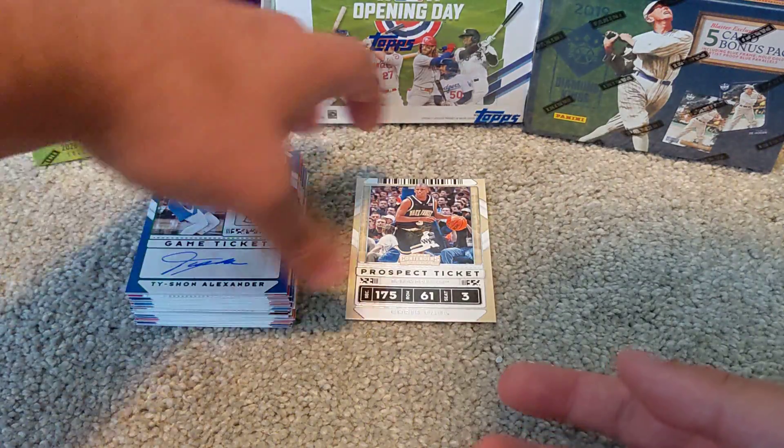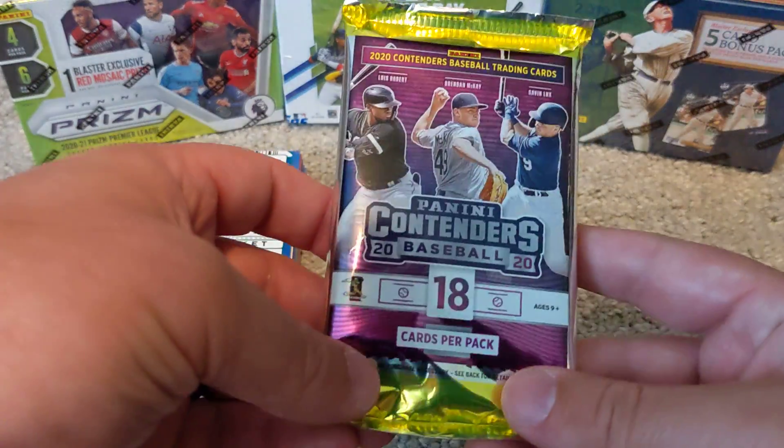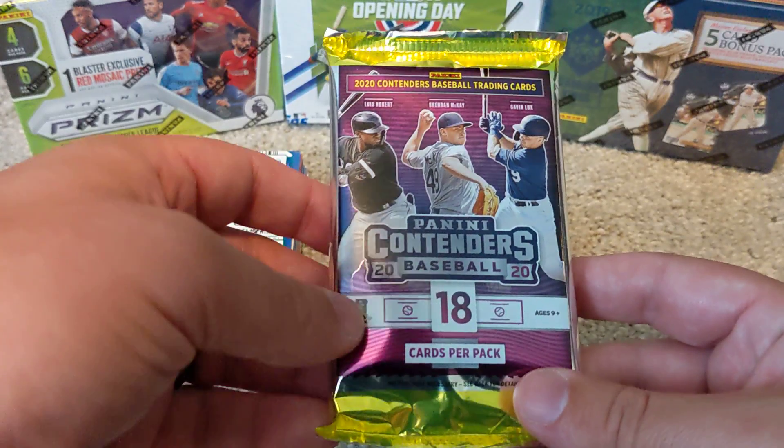So we got a hit, got a couple of Zions, and a PC addition with the Chris Paul. Now we'll open the 2020 Panini Contenders Baseball.